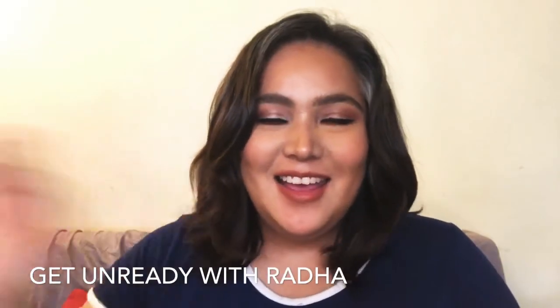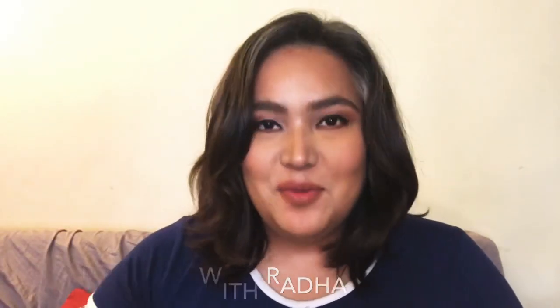Hi guys, it's Radha and it's time to get unready with me. First off, we're gonna get all this hair away from my face. The first thing I do, because I have all this makeup on, is get a very good makeup remover.